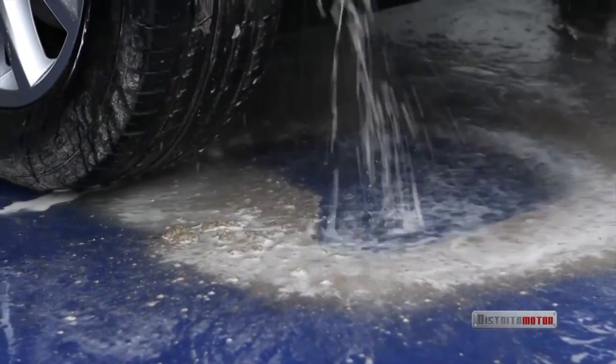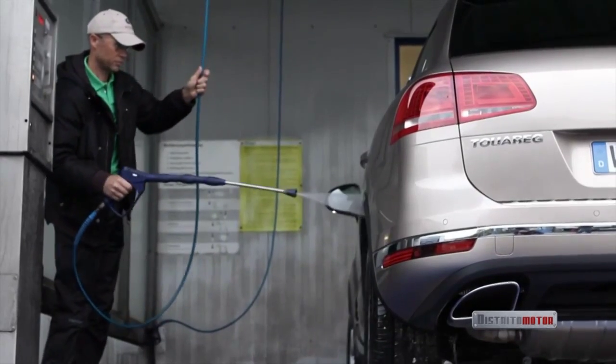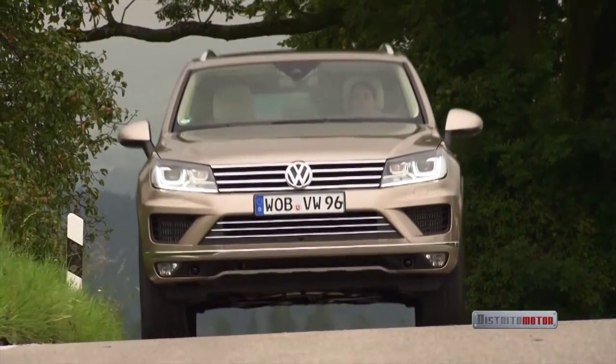And that's a wrap for the first day of shooting. Now the Touareg gets pampered so it can show off its looks again on the next day.